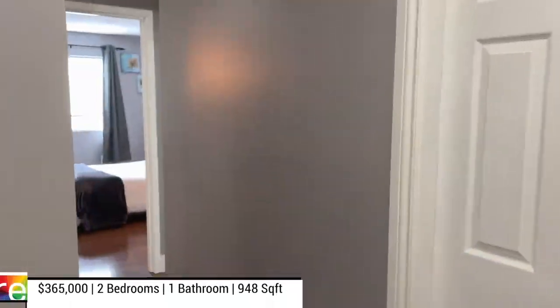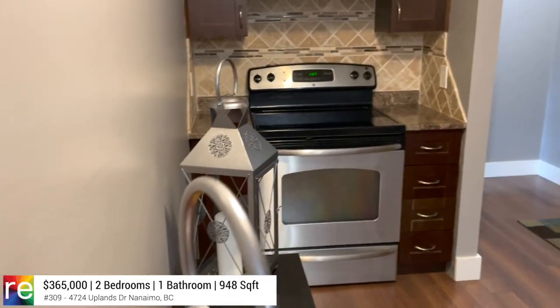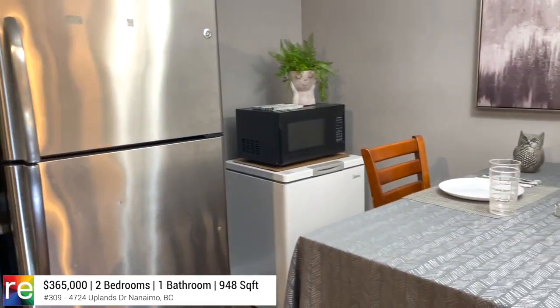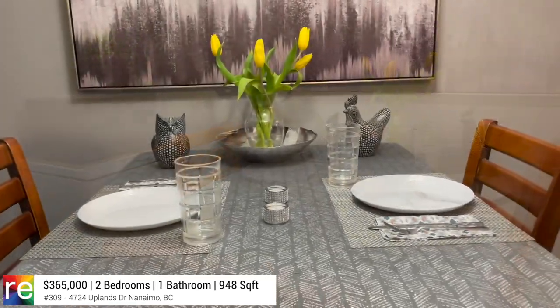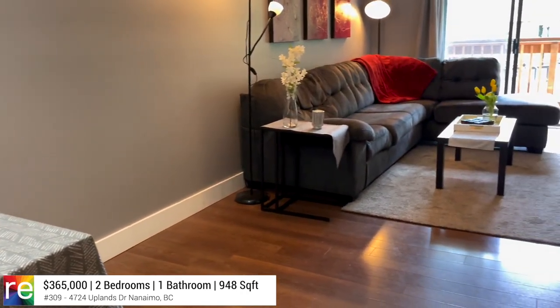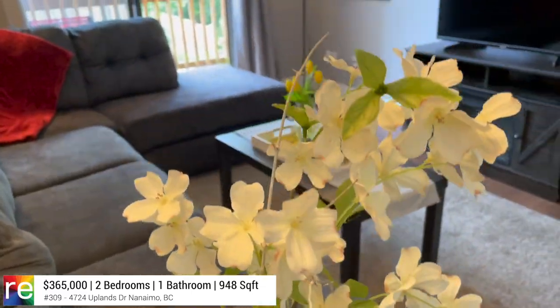Upon entering this corner unit, to your left is an enormous kitchen with modern stainless steel appliances that leads into an elegant dining area. Beyond the dining area is an inviting living room with access to a relaxing deck space facing east.